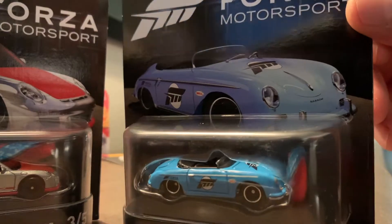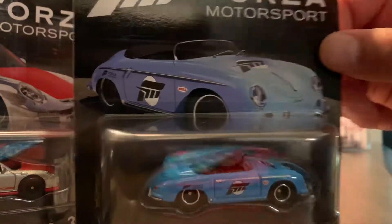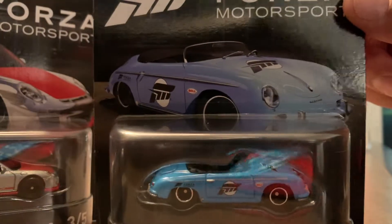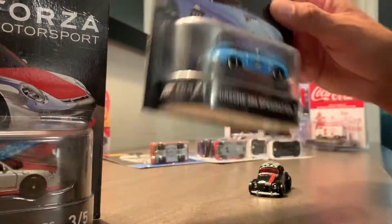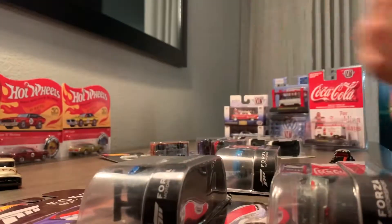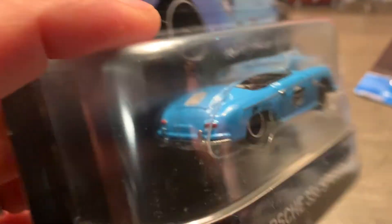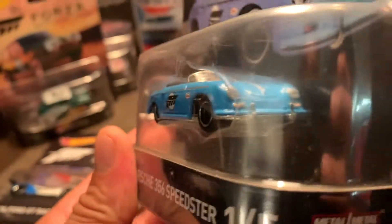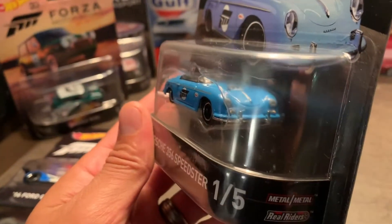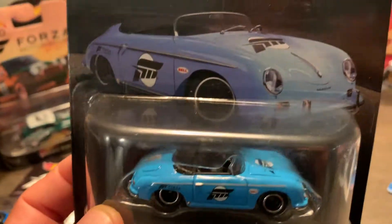This Porsche 356 Speedster is a beauty — I think I may go back and grab one more since they had about four. Let me get some close-ups for a better viewing so you can admire them just like I do. Starting off with the Porsche 356 Speedster — I do apologize for the video quality; the lighting in the hotel room is not the best, but I'm trying to work with what I've got. Isn't she a beauty?